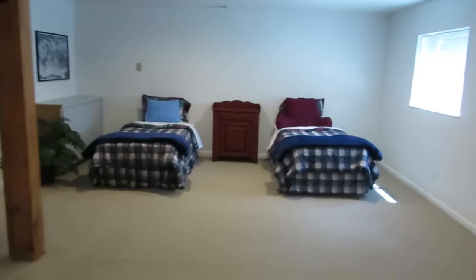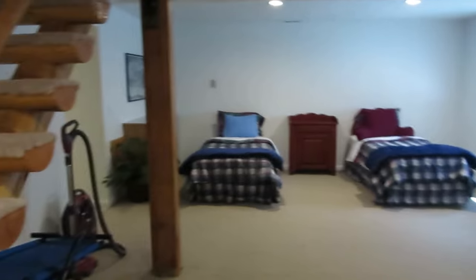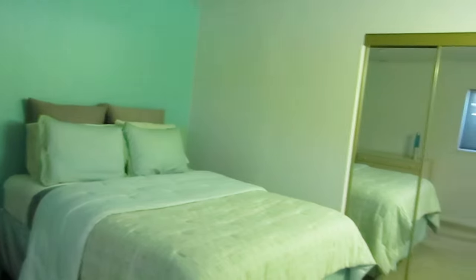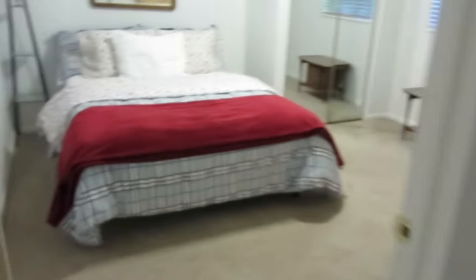Let's head down to the lower level to see the rest of the bedrooms. They're using this area for additional sleeping space, but it can also be a great family room. You have two more bedrooms down here — you can see all these rooms are large, with room for everyone. We also have a bath down here with a shower, which is a great convenience.